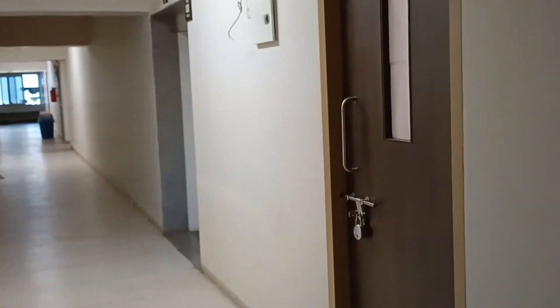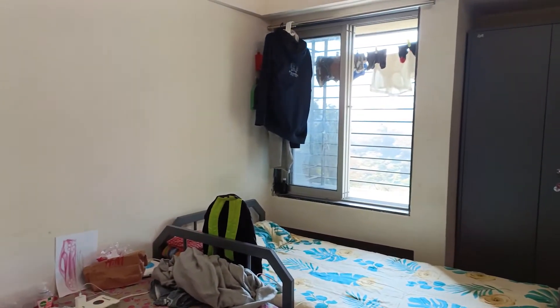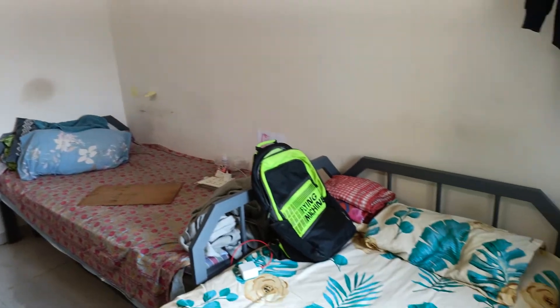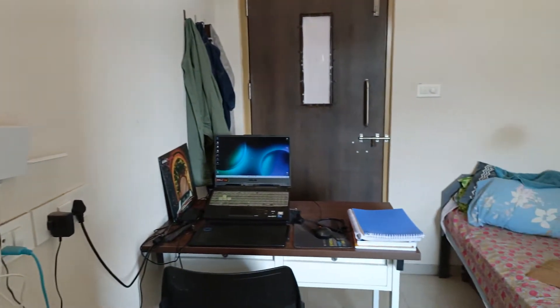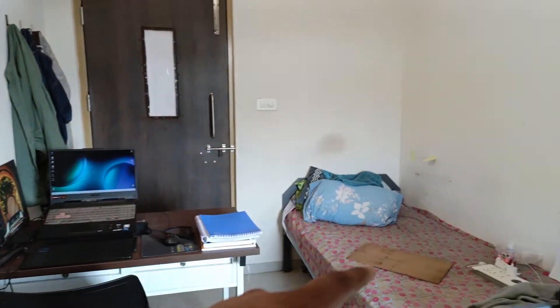First of all let's see what the corridor looks like, but before going anywhere further — just wait till the last because the most beautiful part of the room is at the end. So this is the room; it's not quite a big room but I feel it's enough for two people. There is some problem regarding space and where we store our stuff.